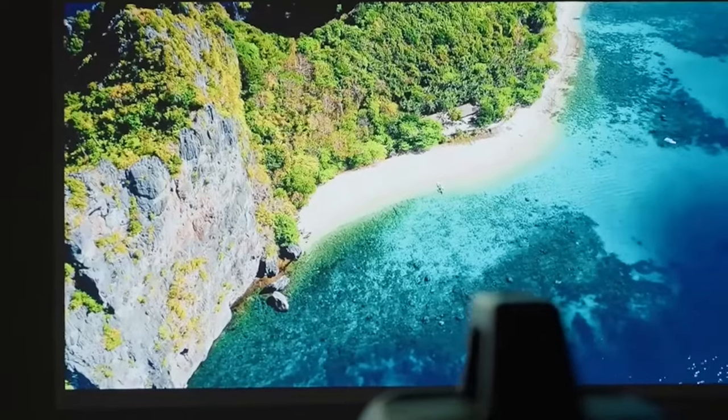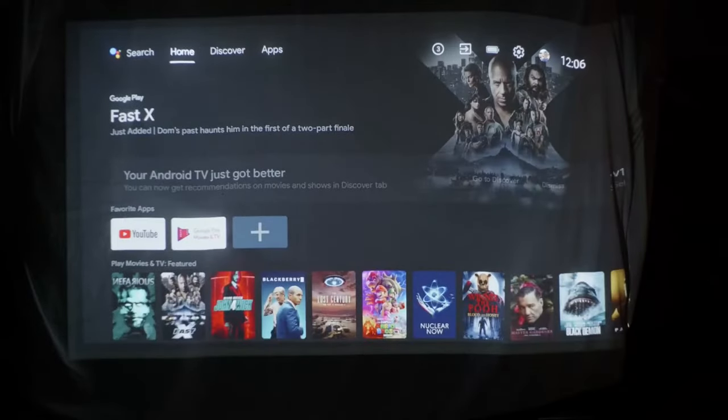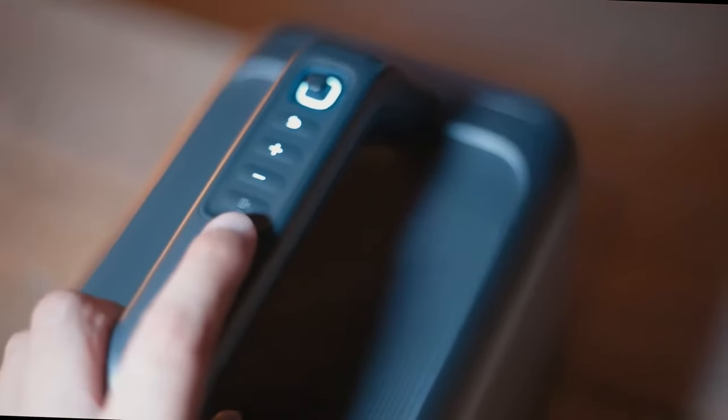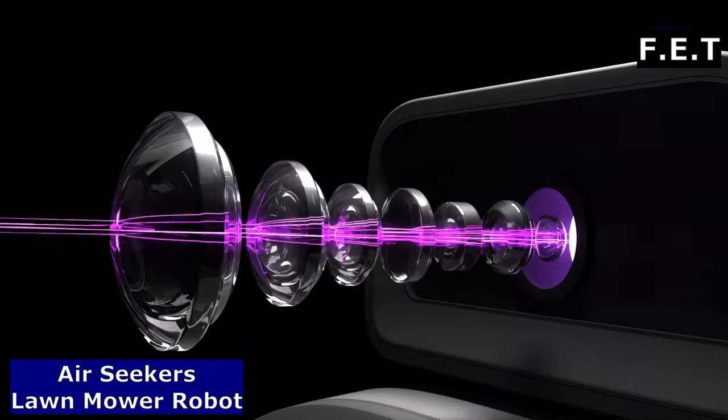Designed for those who crave the freedom of entertainment anywhere, the Nebula Mars 3 boasts a compact and portable design, making it the ultimate companion for your outdoor escapades.